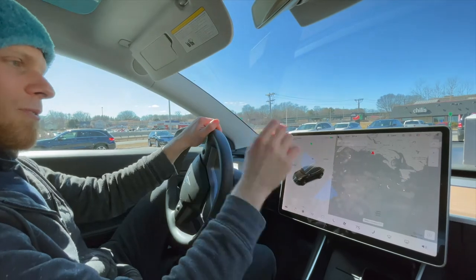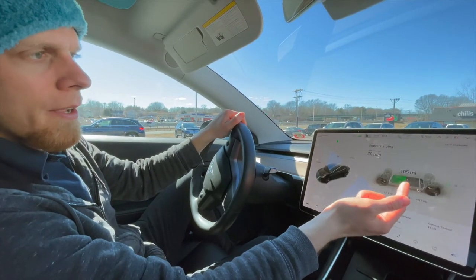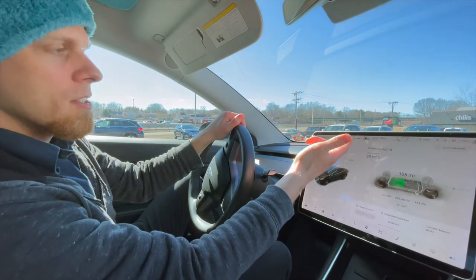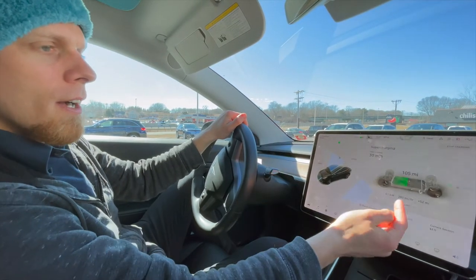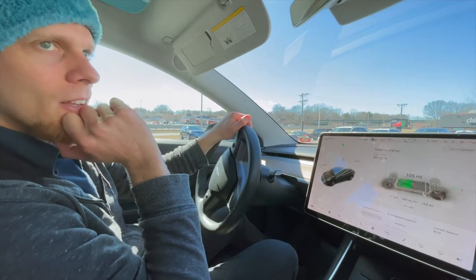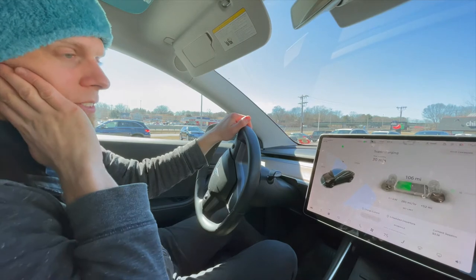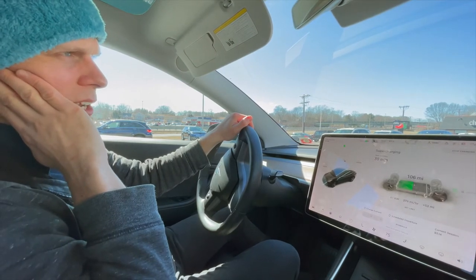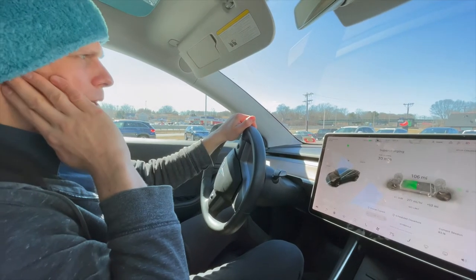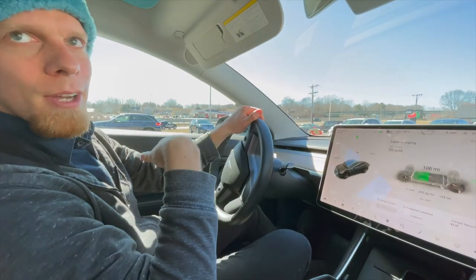We're down to 282 miles per hour now — probably about halfway. Superchargers are the only things that can go this fast. The fastest you can get at home is probably about 40 miles per hour, but who needs more than that at home? You do it overnight and have a full car in the morning. And you pay for it in the electricity bill — it's not free charging at home.